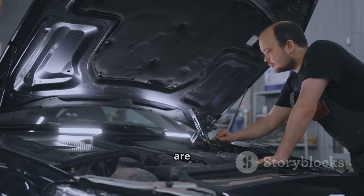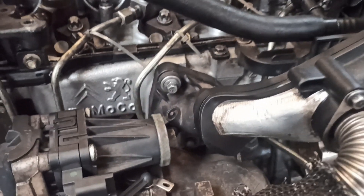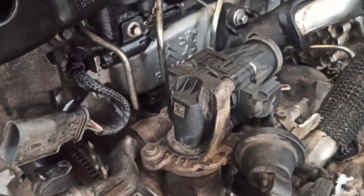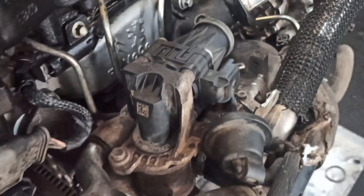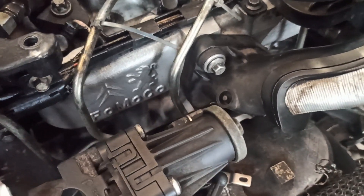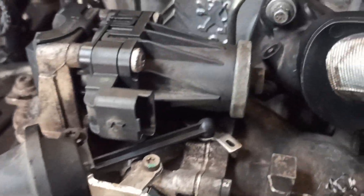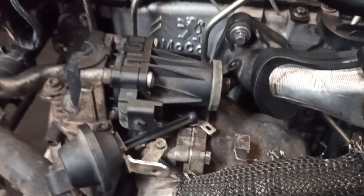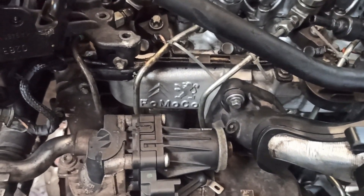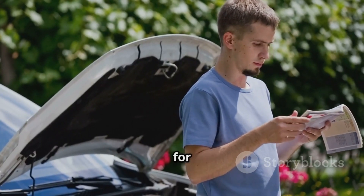The EGR valve and position sensor are typically found in these locations: near the intake manifold, where it is most commonly mounted; close to the exhaust manifold, as some vehicles have the EGR valve attached to the exhaust system; near the throttle body in some cars; or on the cylinder head in certain models for efficient gas flow. Tip: the exact location varies by vehicle, so check your car's service manual for accuracy.